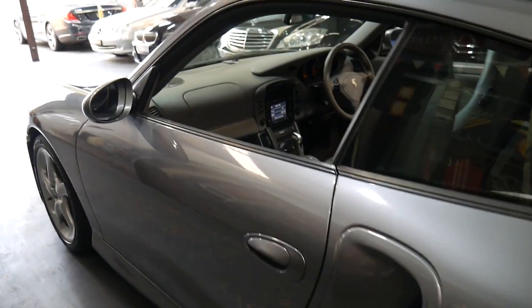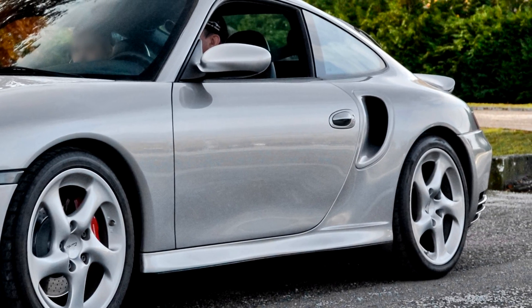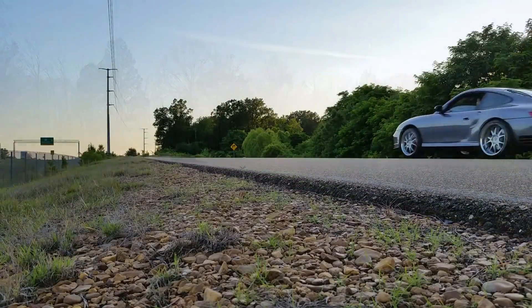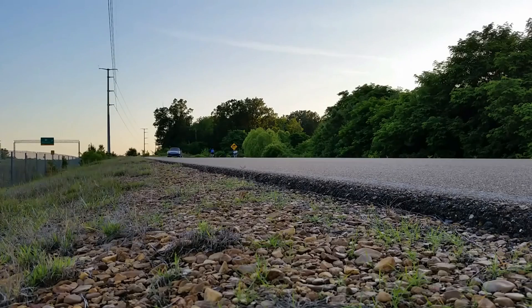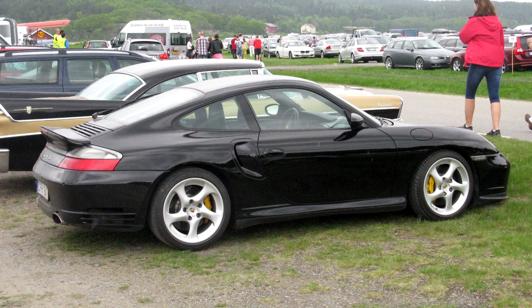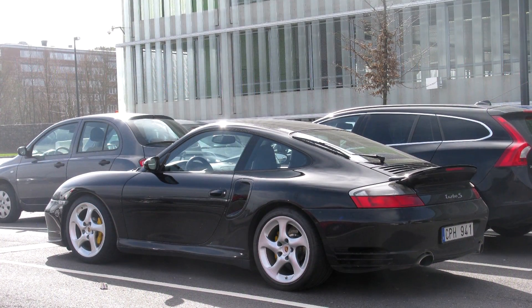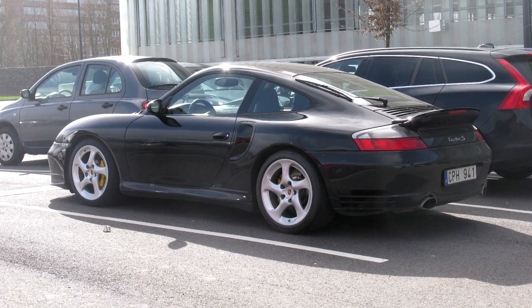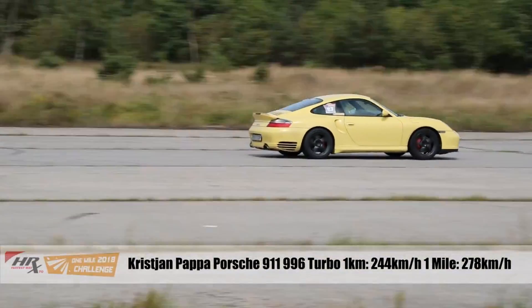The 996 Turbo was based off the standard 996 but with a wider stance and overall body, allowing for those iconic air intakes on the side, plus a fixed rear wing more in line with older turbos. In 2002, the X50 option was released providing larger K24 turbos and larger intercoolers, hence the increased horsepower figures. The 996 Turbo S, released in 2005, is basically just a turbo with the X50 package but adding Porsche ceramic composite brakes, a 6-disc CD changer, and aluminium instruments on the dashboard.